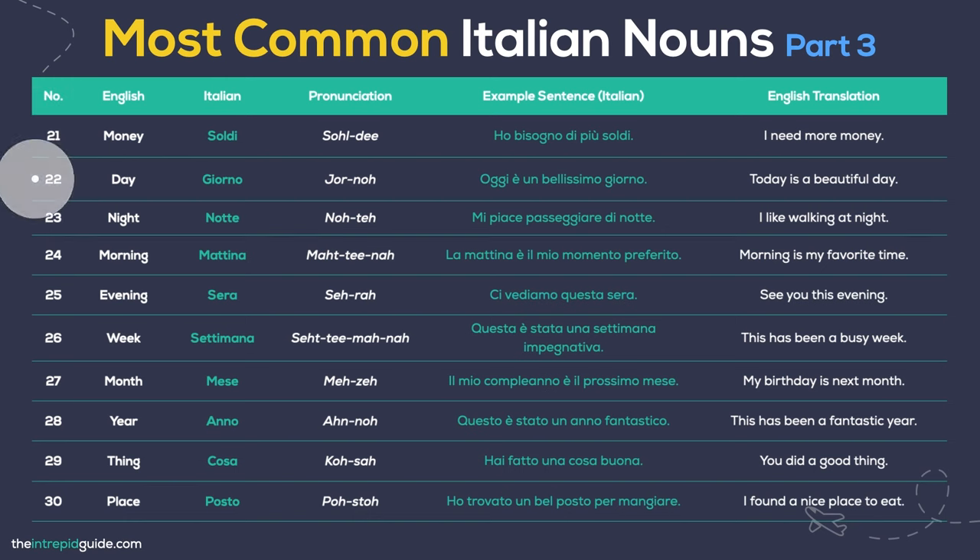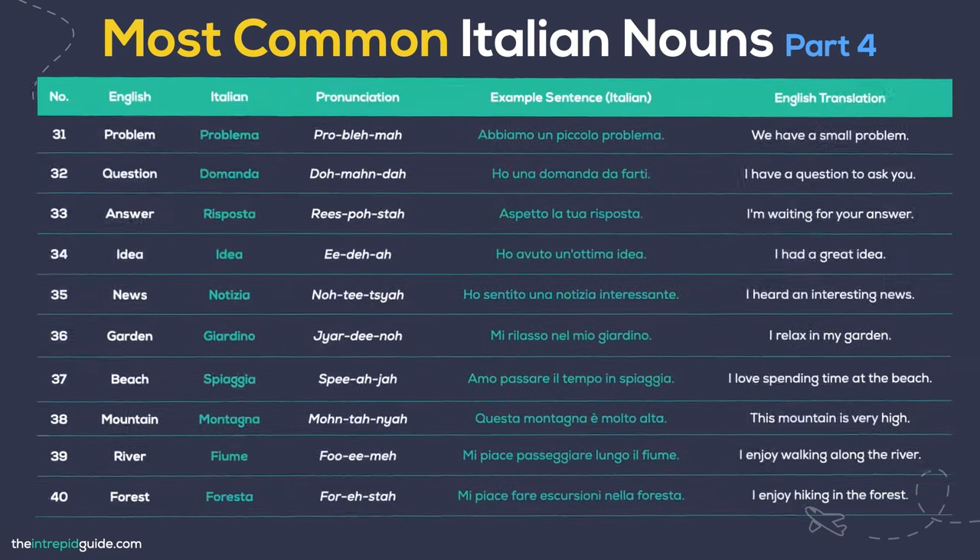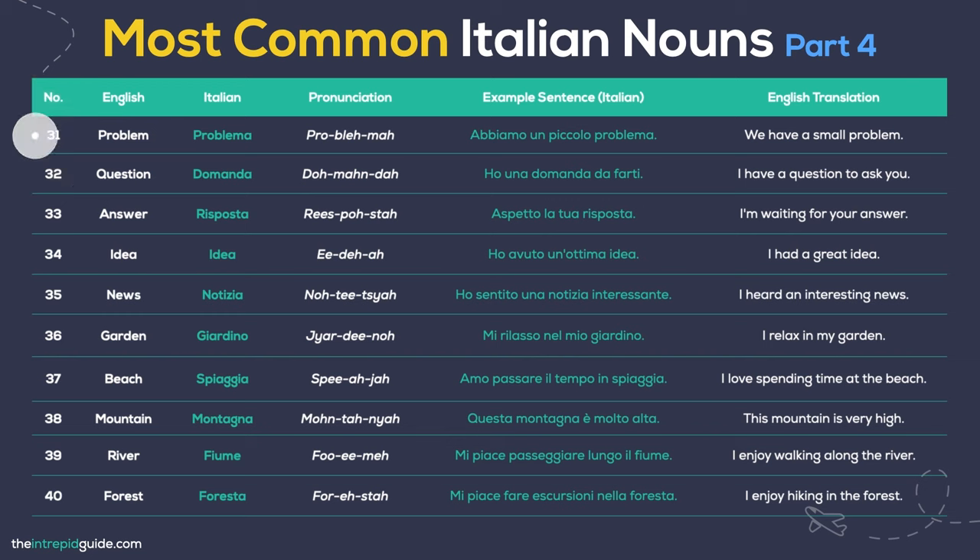Day — Giorno. Today is a beautiful day: Oggi è un bellissimo giorno. Night — Notte. I like walking at night: Mi piace passeggiare di notte. Morning — Mattina. Morning is my favorite time: La mattina è il mio momento preferito. Evening — Sera. See you this evening: Ci vediamo questa sera. Week — Settimana. This has been a busy week: Questa è stata una settimana impegnativa. Month — Mese. My birthday is next month: Il mio compleanno è il prossimo mese. Year — Anno. This has been a fantastic year: Questo è stato un anno fantastico. Thing — Cosa. You did a good thing: Hai fatto una cosa buona. Place — Posto. I found a nice place to eat: Ho trovato un bel posto per mangiare. Problem — Problema. We have a small problem: Abbiamo un piccolo problema. Question — Domanda. I have a question for you: Ho una domanda da farti. Answer — Risposta. I'm waiting for your answer: Aspetto la tua risposta. Idea — Idea. I had a great idea: Ho avuto un'ottima idea.